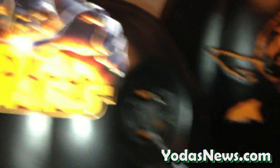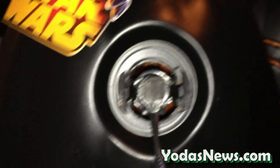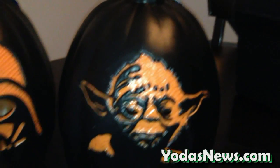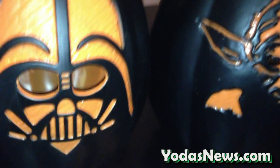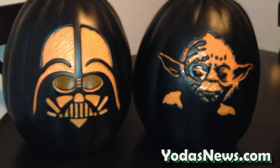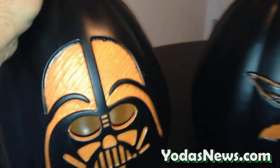It does have the Star Wars branding, and just has your typical standard light in the back. Comes in a bag. Really cool look. I haven't plugged them in yet, but I will in a second. And there's the Yoda. Both $14.99. They're very, very lightweight. If you put them outside, I would think you need to weigh them down or tie them down, because I can imagine these really moving over with the winds of fall.